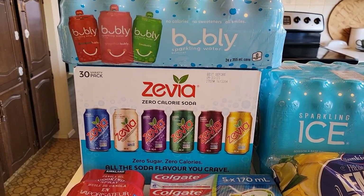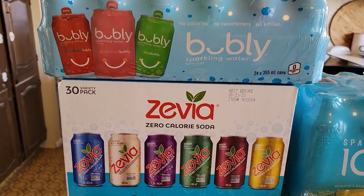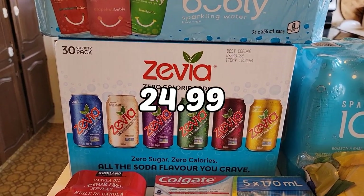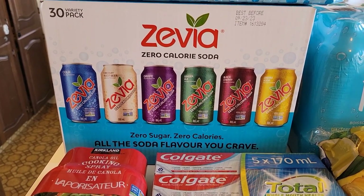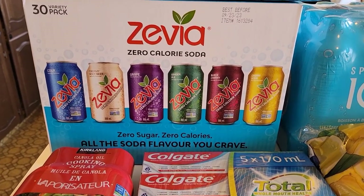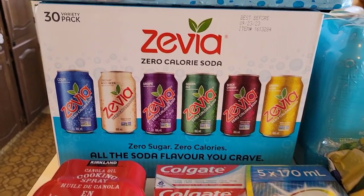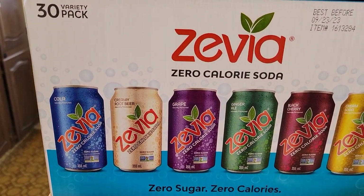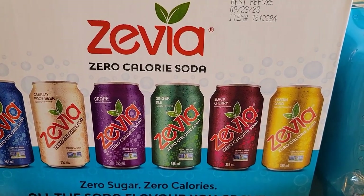From Costco, we purchased a 24-pack of bubbly waters and a 30-pack of Zevia zero-calorie soda. These are sweetened with stevia and don't contain any artificial coloring, so the sodas are all clear. The flavors are cola, creamy root beer, grape, ginger ale, black cherry, and cream soda.